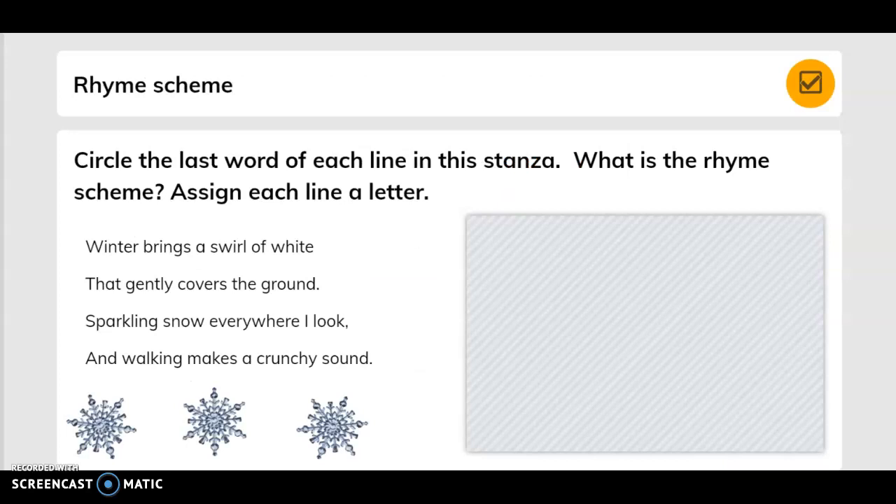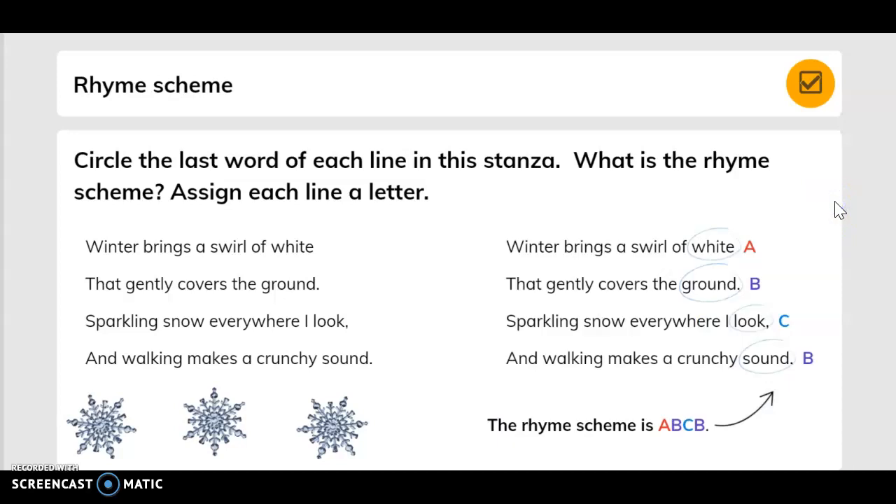Circle the last word of each line in this stanza. What is the rhyme scheme? Assign each line a letter. Winter brings a swirl of white — that's A. That gently covers the ground — that's B. Sparkling snow everywhere I look — that's C. And walking makes a crunchy sound — that's B. The rhyme scheme is A, B, C, B.